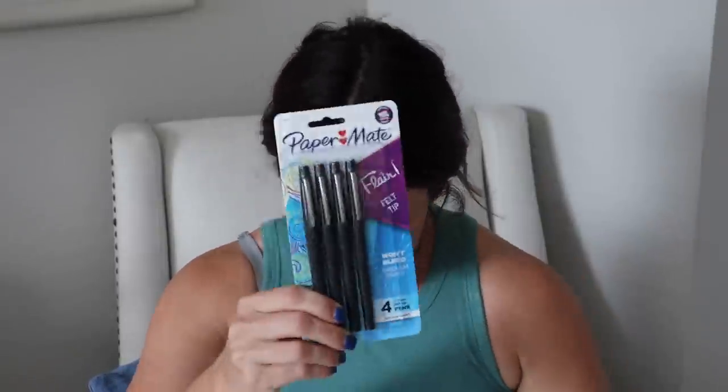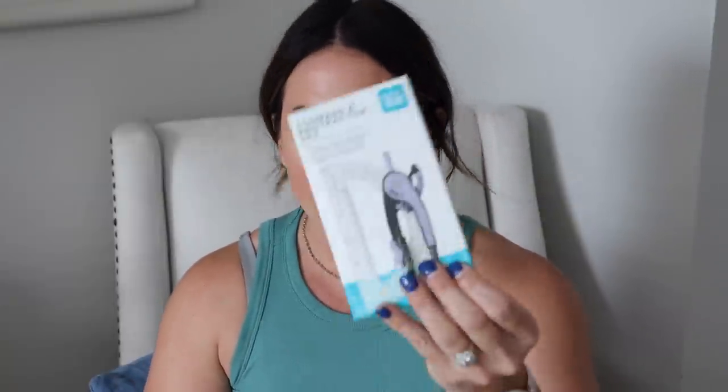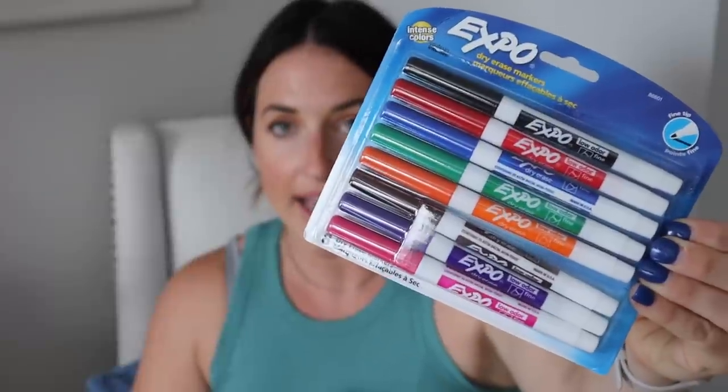I let my kids pick out what pens they wanted — we're beyond the age of only using regular pencils. They love Paper Mate pens, just like me, so we got those in black. We also needed a new compass and protractor set, and I got new dry erase markers.